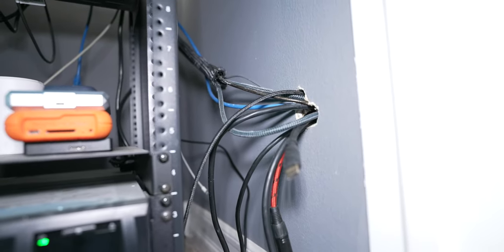Two other useful things at the desk: I have some power ports with USB charging right here, so if I ever need to quickly charge something like a new camera I can just set it on the desk. And I have a little drawer with pens, adapters, and anything else I might need.